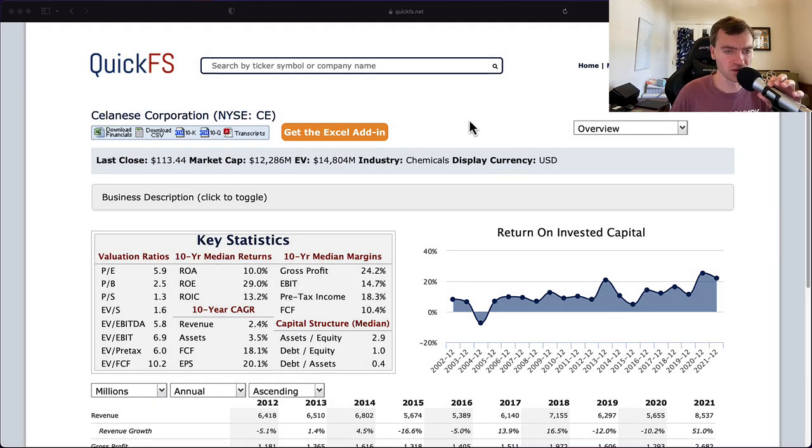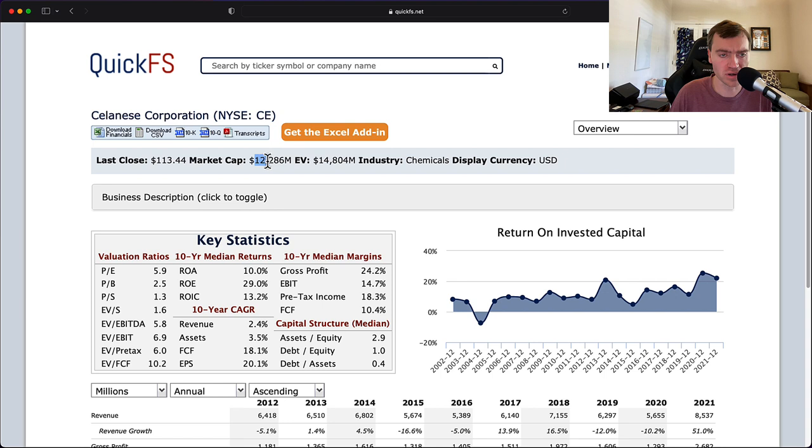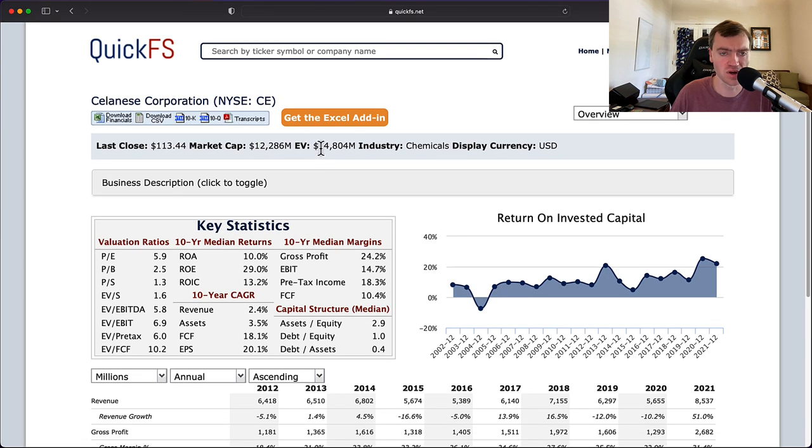Hello and welcome to the DIY Investing YouTube channel. We are working through every company in the S&P 500, and today is Celanese Corporation, ticker CE. Over the next few minutes, I'll discuss my thoughts on both the valuation of this company and its business quality. This is a $12 billion market cap company with $14 billion enterprise value.